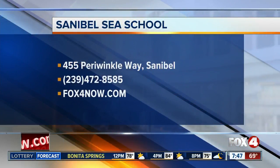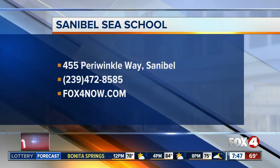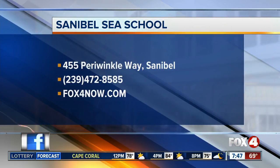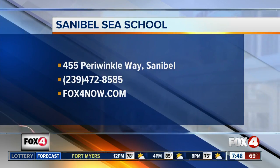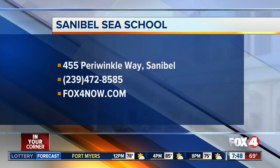If you'd like to check out the Sanibel Sea School on your own, they're located on Periwinkle Way. Their daily programs include paddling excursions, weekly camps, and adult programs. You can register by calling the number on your screen, or find out more information by going to our website — that's fox4now.com. It's fascinating. We also learned that plants can give live birth. It's been a very educational morning.